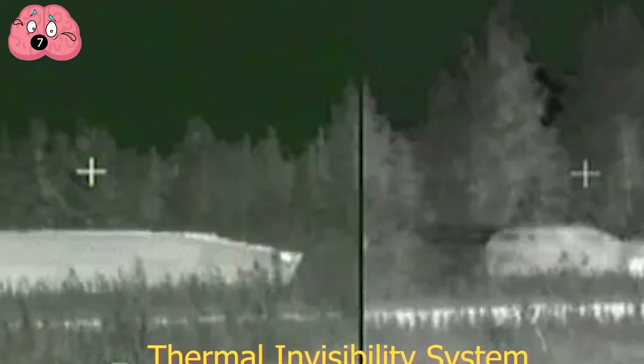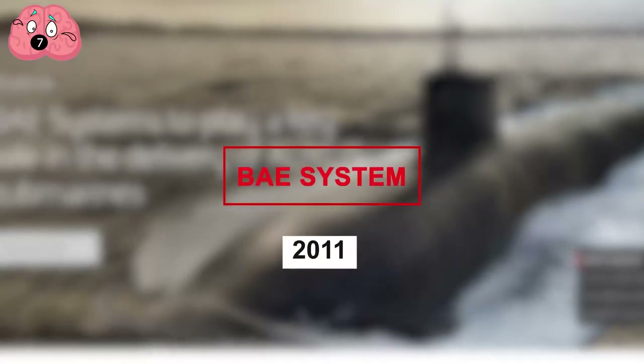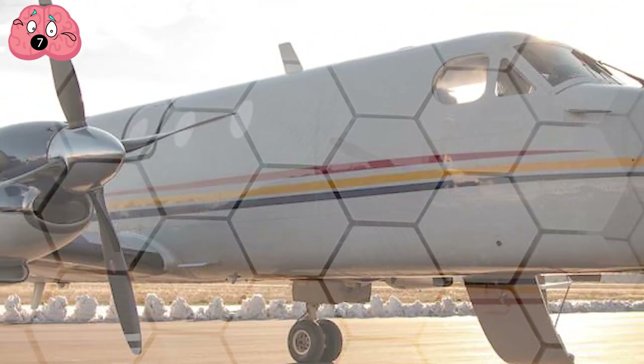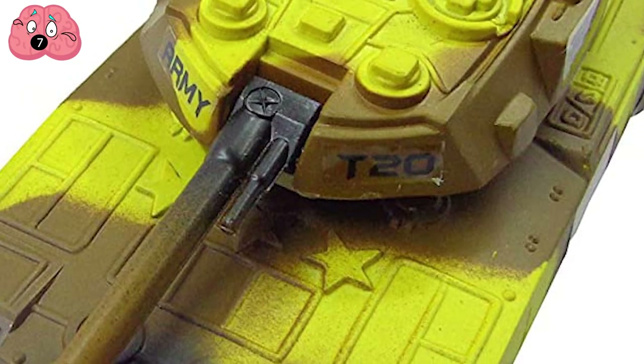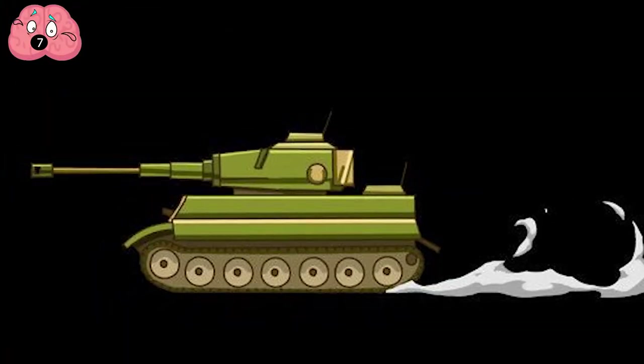Another example is the Thermal Invisibility System developed by British defense company BAE Systems, announced in 2011. It made use of a special matrix of hexagonal plates designed to adjust the apparent temperature of anything it is installed on. Developers advertised that it can hide an entire tank's heat signature by changing it into something similar to what a cow would look like.